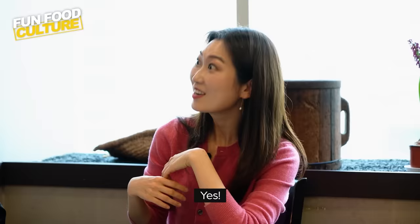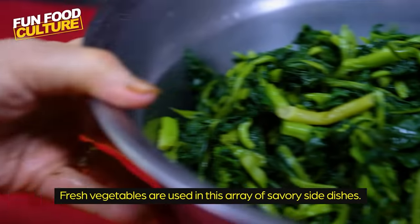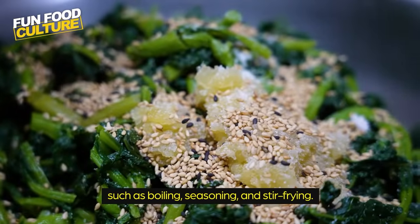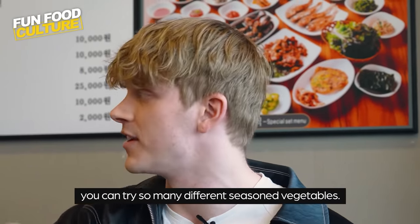So the more you eat, the healthier you are? Yes! Fresh vegetables are used in this array of savory side dishes. Vegetable side dishes are enriched in various ways, such as boiling, seasoning, and stir-frying. I think one of the main advantages of Korean food is you can try so many different seasoned vegetables.